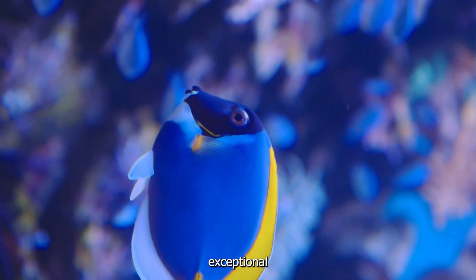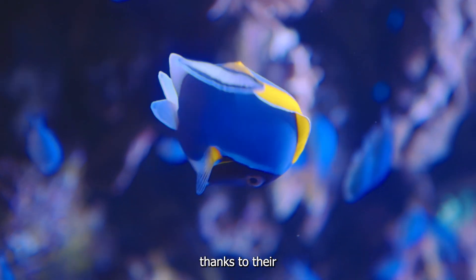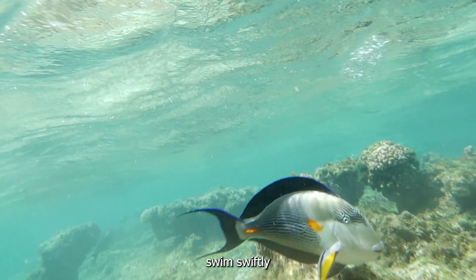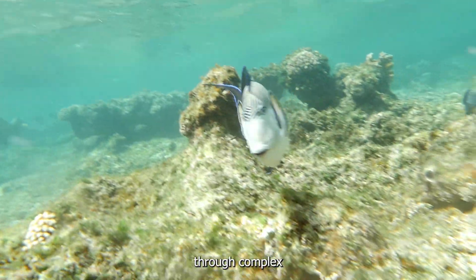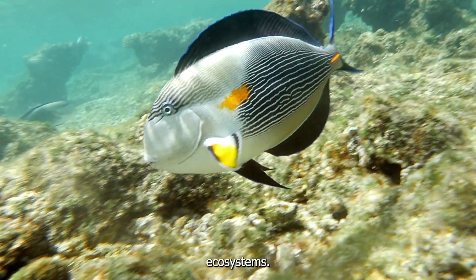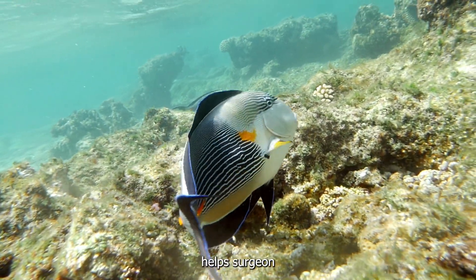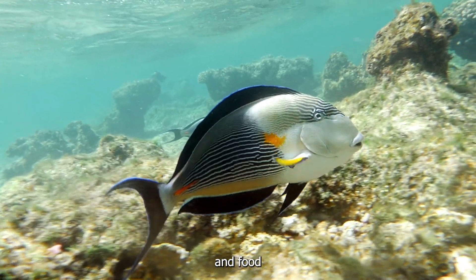Surgeonfish are known for their exceptional swimming abilities, thanks to their streamlined bodies and powerful fins. They can swim swiftly and adeptly navigate through complex coral reef ecosystems. This agility is not only useful for avoiding predators, but it also helps surgeonfish find mates and food.